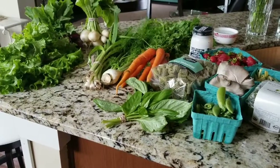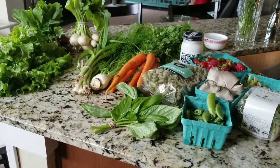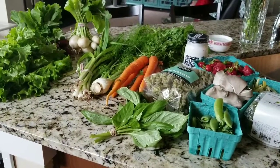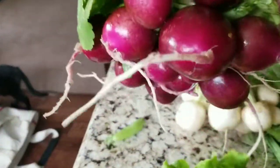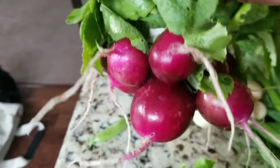They had so much kale, and I have a lot of kale in my backyard so I didn't take any. They probably had like three or four different varieties of kale. The other thing I didn't take was swiss chard. They had two types of radishes, but I did take radishes this time.